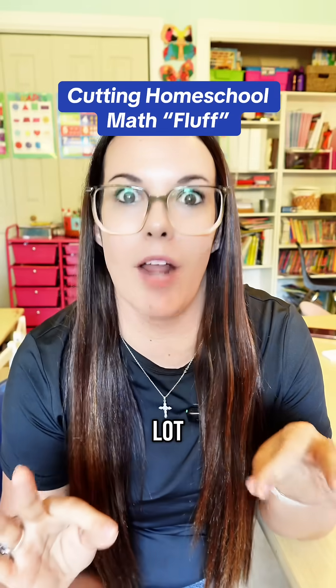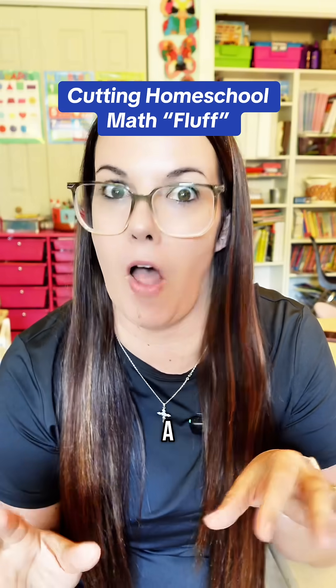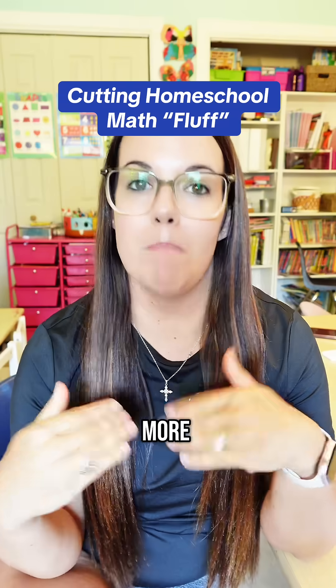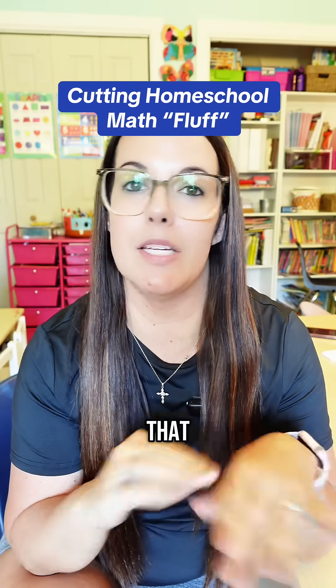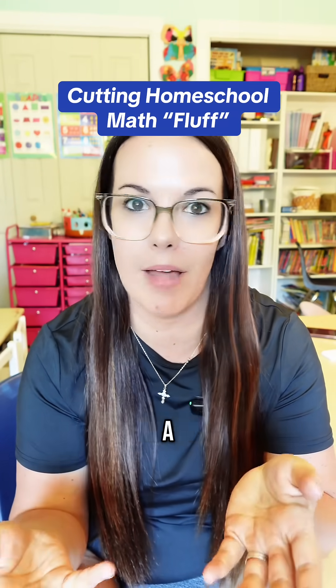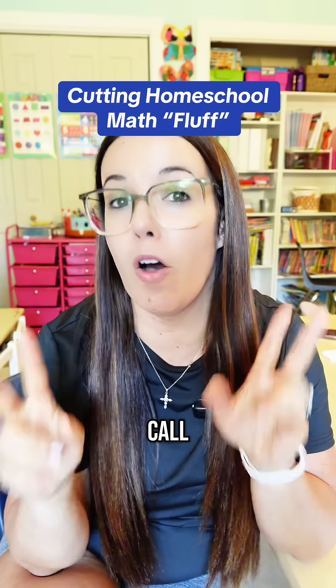As a homeschool mom that has tried a lot of math curriculums — and I mean a lot — I basically come to the conclusion that when it comes to math, less is more. My kids are definitely the type of kids that don't need the flashy animations or the cutesy little stories just to learn a math concept. This is what I like to call fluff.